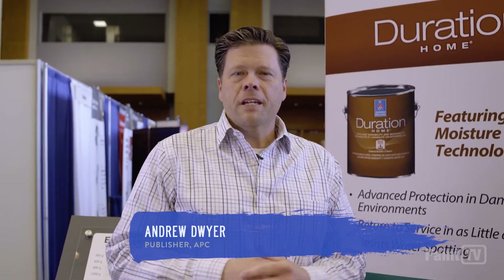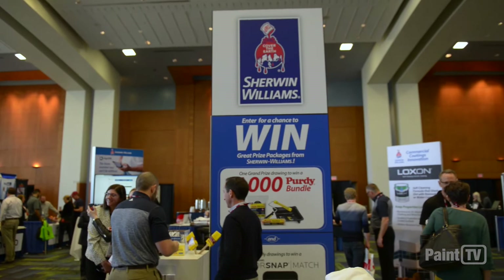I'm Andrew Dwyer. We're here at PDCA in Savannah, Georgia. We're in the Sherwin-Williams booth talking to Archie Bartell.